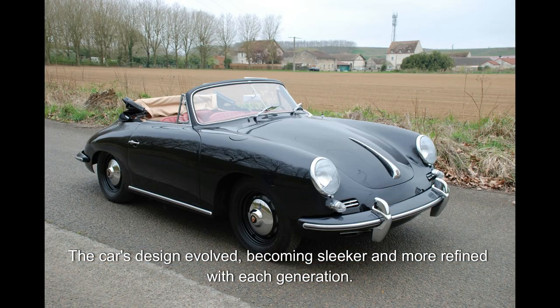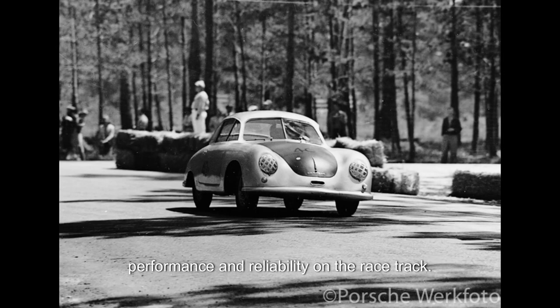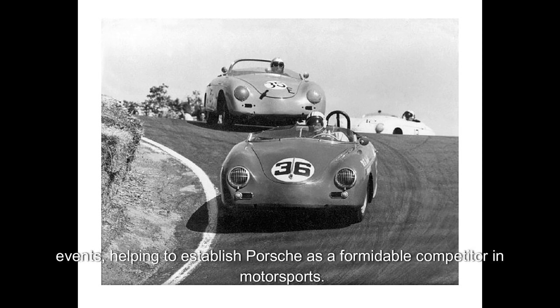The car's design evolved, becoming sleeker and more refined with each generation. Racing success: the Porsche 356 quickly gained a reputation for its performance and reliability on the race track. It achieved numerous victories in both amateur and professional racing events, helping to establish Porsche as a formidable competitor in motorsports.